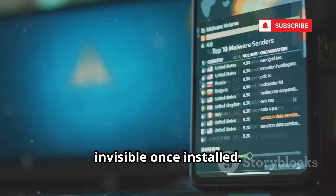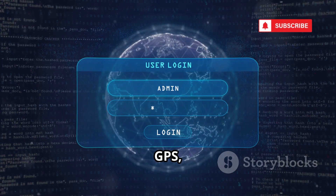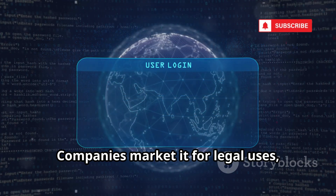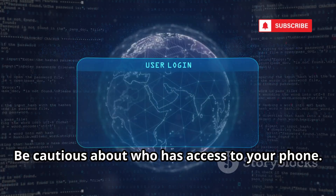MobileSpy is commercial spyware, invisible once installed. It logs texts, calls, GPS, and more, and is used for unethical surveillance. Companies market it for legal uses, but misuse is illegal. Be cautious about who has access to your phone.